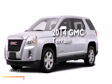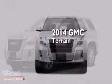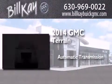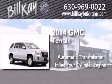This is a brand new 2014 GMC Terrain. This crossover has an automatic transmission and an inline four-cylinder engine.